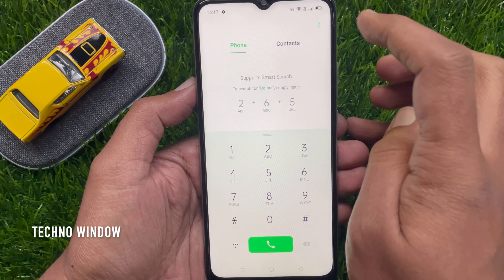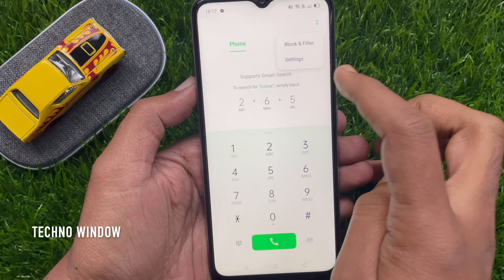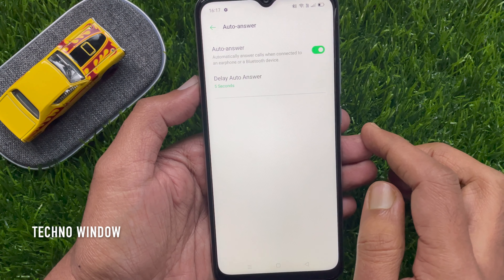My phone is connected with a Bluetooth device. First, open the Phone app, tap the two dots on the top right, then tap Settings. This is the Call Settings menu.